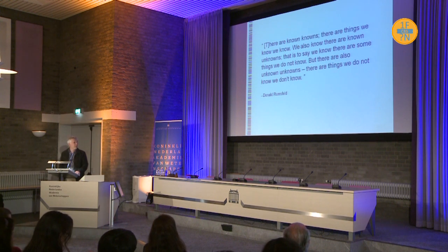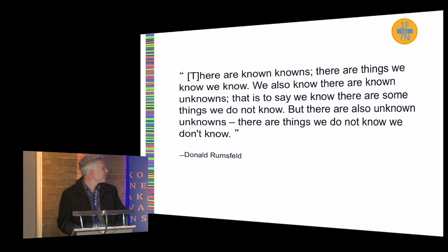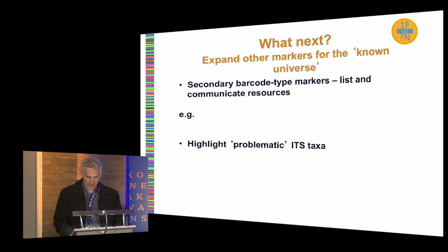I'll end with a well-known quote that honestly attempts to describe the various things we do not know — the known-knowns, the unknown-unknowns, and so forth. So what do we do next as far as the known universe of fungi goes? We need to do a better job of organizing what we already know. We need to look at secondary barcode markers, because ITS does not resolve every single fungal species. Maybe at the family or genus level there could be another marker recommended by a group of experts and communicated to the community.